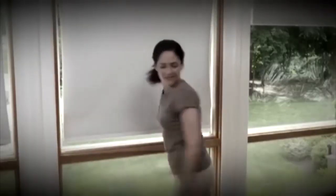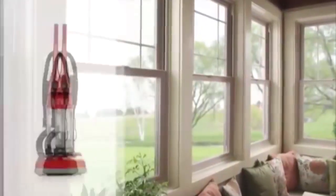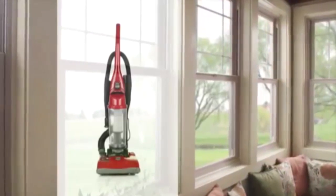You may have a dirty little secret: you don't clean your windows as often as you should. I hate cleaning windows. Wouldn't it be great if there was actually a vacuum to clean your windows for you?